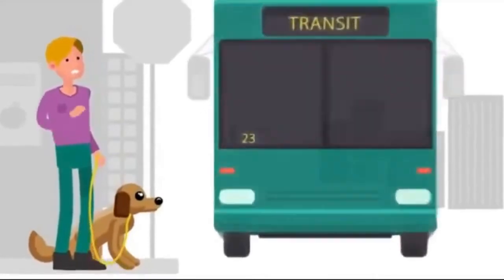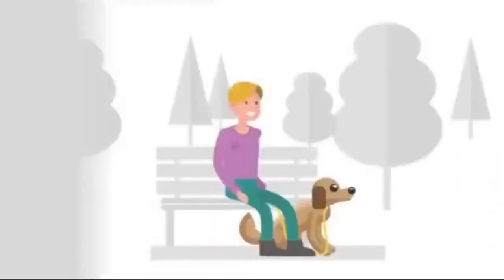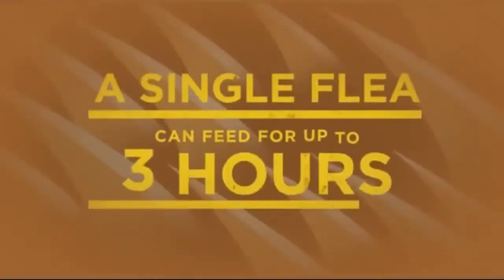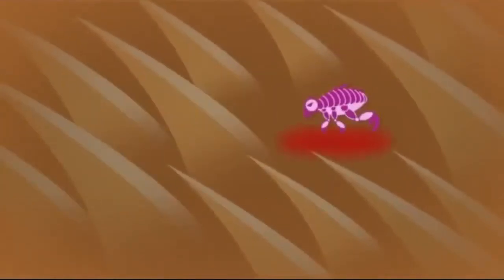As dog owners, it's our responsibility to protect our dogs from danger. But sometimes it's the smaller, overlooked problems that can end up really causing them misery. For example, did you know that a single flea can stay in one place on your dog for three hours, biting and feeding on your dog's blood?